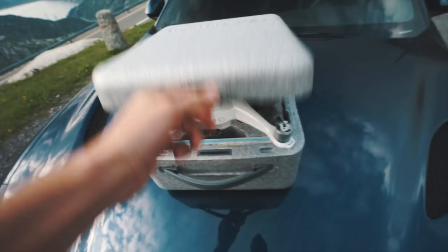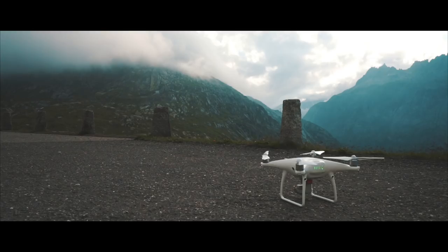Here it is — brand new drone. Excited for the first flight.